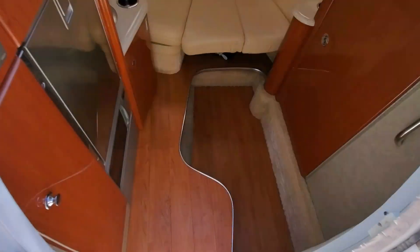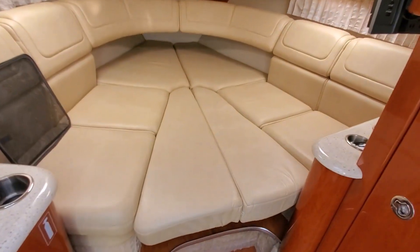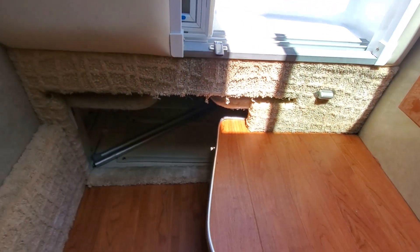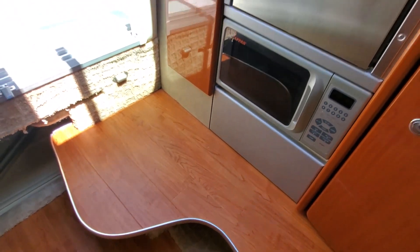Step down into the cabin — excellent wood flooring. V-berth salon seating. There's also a table and fill-in cushions. The table fits in the middle, offers support, or can be used as a standalone. When not in use, there is a storage compartment right here for the table. You also have some other storage available down here. Very nice flooring.